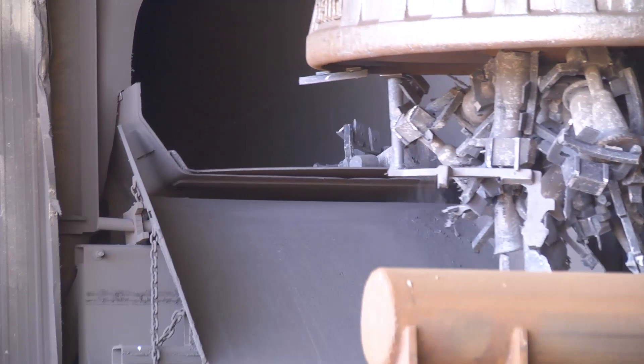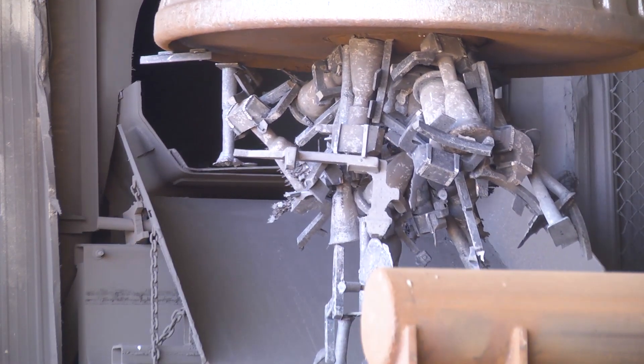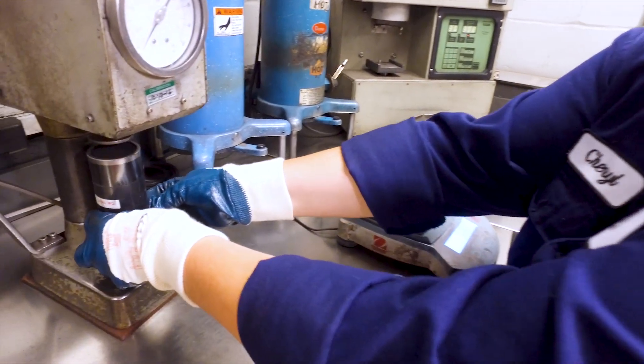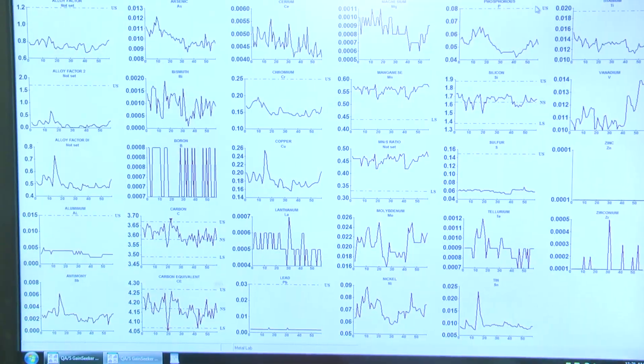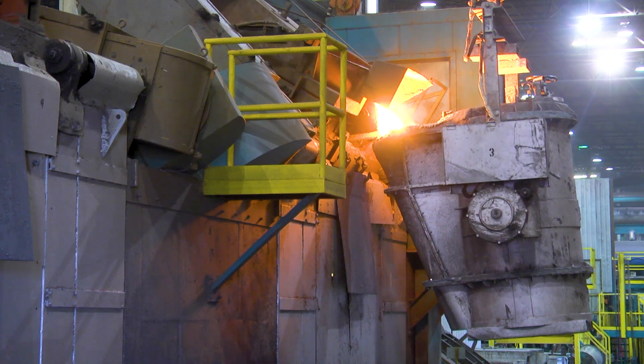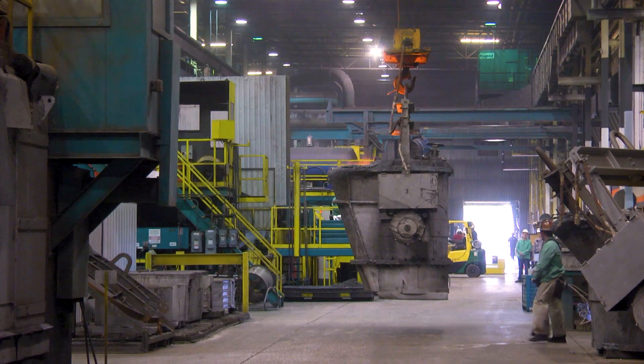The scrap and other metals are loaded into an electric furnace and melted down to meet the desired specification. To ensure a high-quality casting, our laboratories monitor the sand used in mold making and the metallurgical properties of the iron. After melting, molten iron is transferred to a ladle and transported to the molding operation.